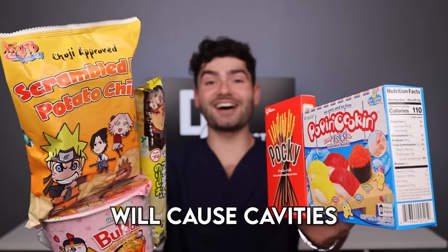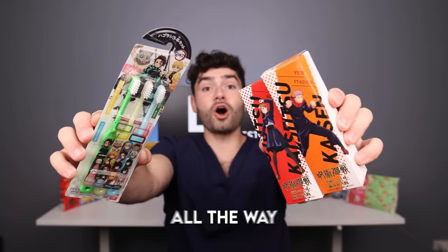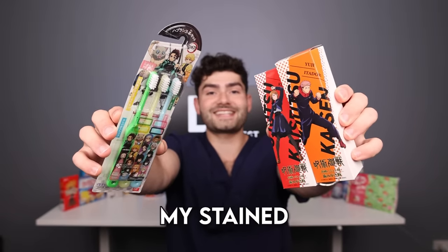Let's find out if exotic Japanese snacks will cause cavities, and then use a toothbrush and toothpaste all the way from the home country to see if it'll clean my stained teeth.